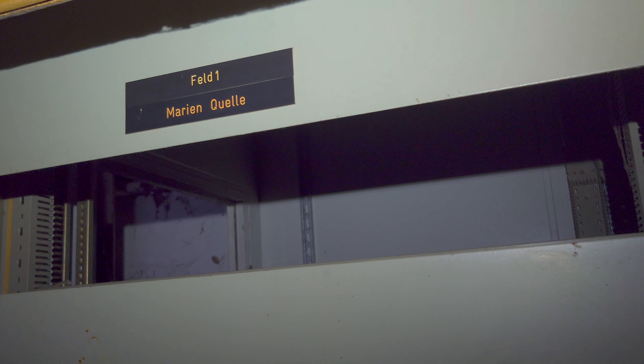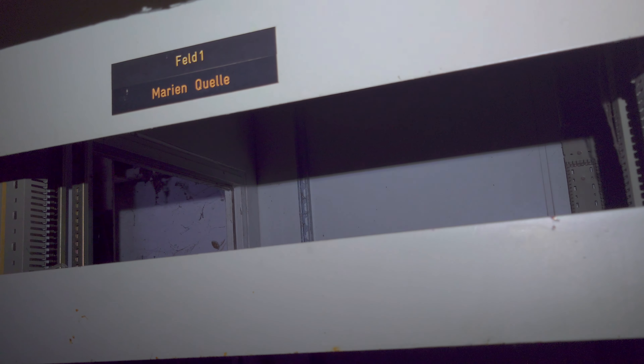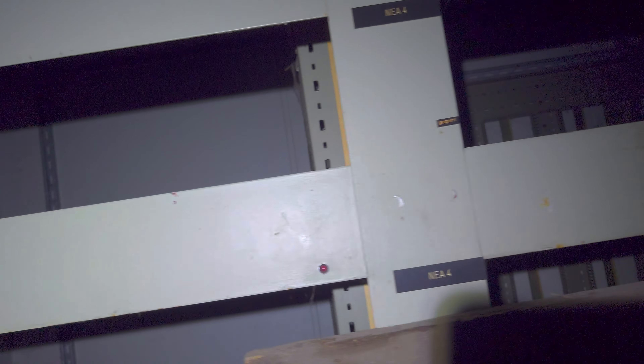Ich werde da dann hier nochmal reingehen. Ich dachte, wir liegen eigentlich unter dem Gebäude, aber irgendwie alles vollgemüllt.